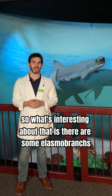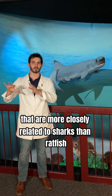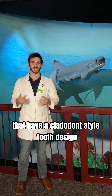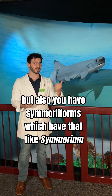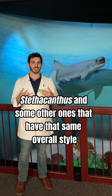What's interesting about that is there are some elasmobranchs, or shark relatives more closely related to sharks than ratfish, that have a cladodont style tooth design — think like Glikmanius and Synechodhus — but also you have cimoriforms like cimorium, stethacanthus, and some others that have that same overall style tooth design.